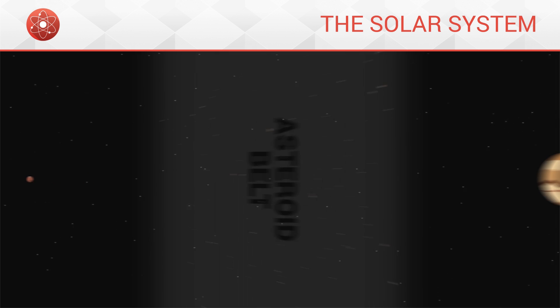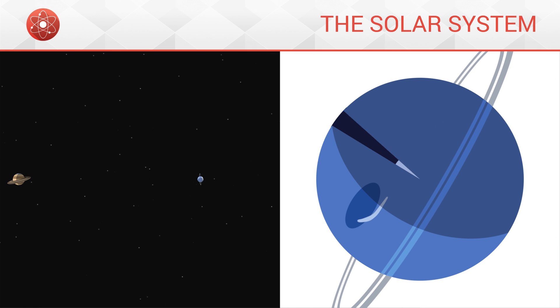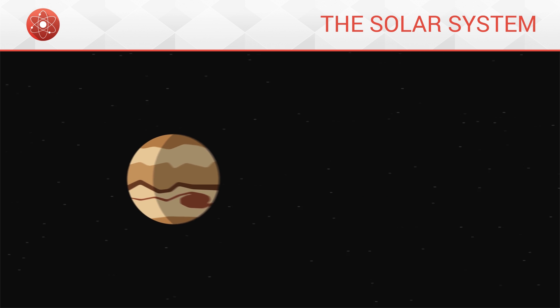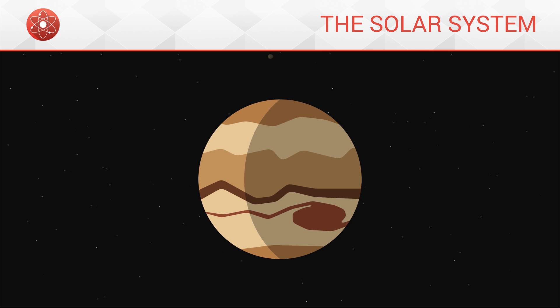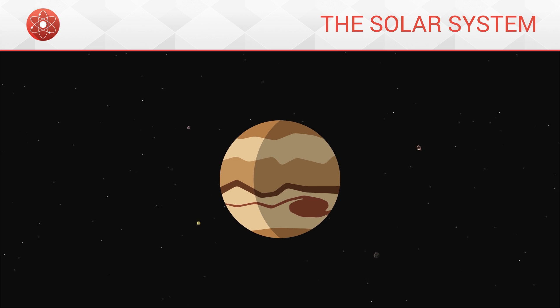Behind the asteroid belt come four gaseous planets. Gaseous planets lack a solid surface. They are enormous spheres of gas held together around a very dense nucleus by gravitational pull. The first gaseous planet is Jupiter, the largest of all planets in the solar system. On its surface, we find some extremely violent storms and powerful winds. Since Jupiter is so massive, its gravitational pull is powerful and it possesses over 60 moons which orbit around it, such as Europa or Ganymede.